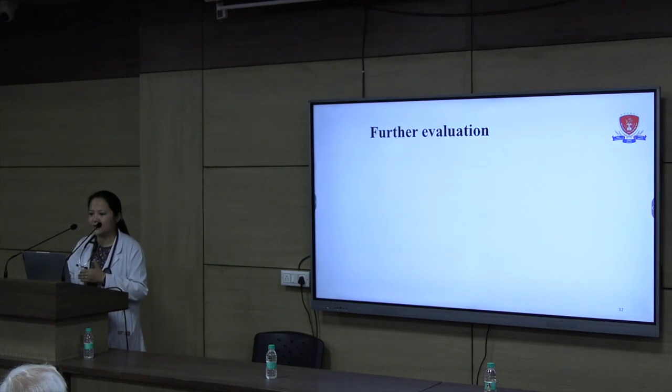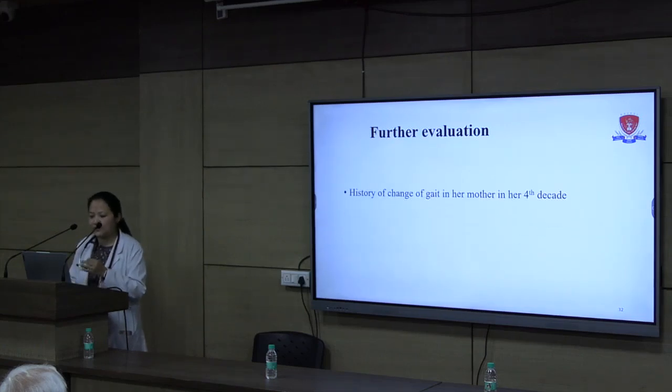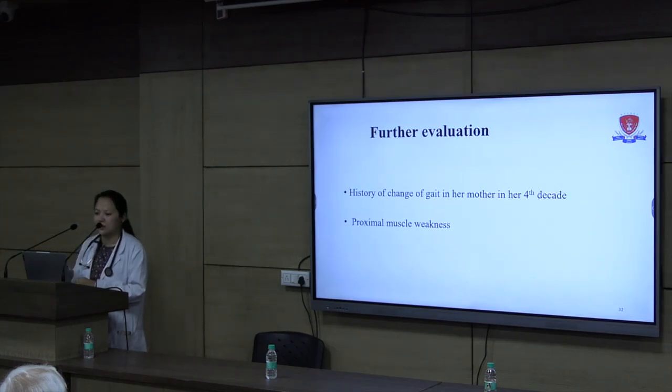Since we found weakness with history suggesting it since childhood, we wanted to revisit the history. On asking direct questions repeatedly, she revealed that her mother, who is 50 years old, had a history of change in gait in her fourth decade. She had a slight swaying of the waist while walking, and history suggestive of proximal muscle weakness — when her mother had to get up from a squatting position, someone needed to help her, and she needed to hold on to something while standing from a chair or walking upstairs.